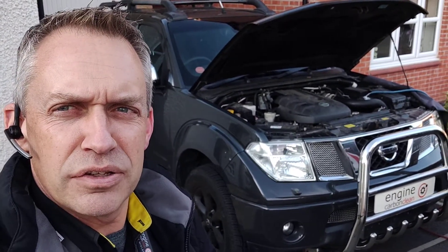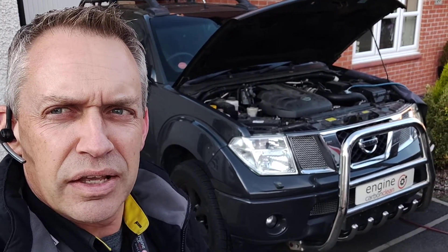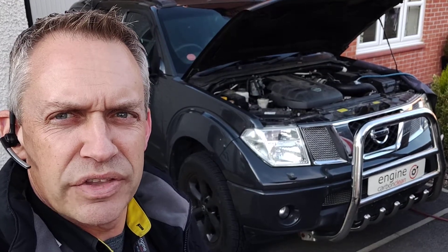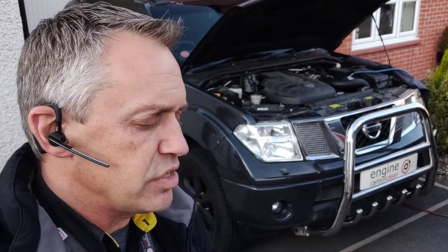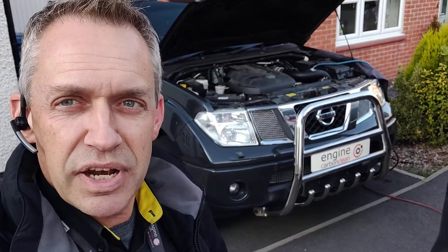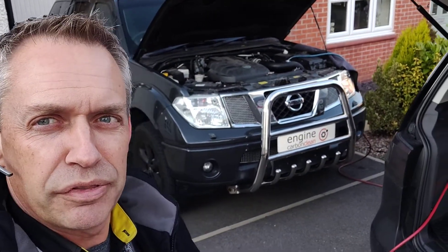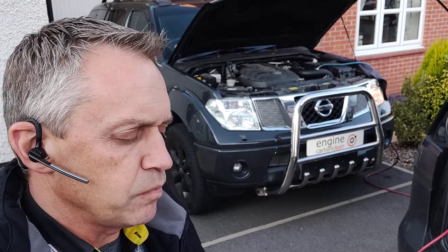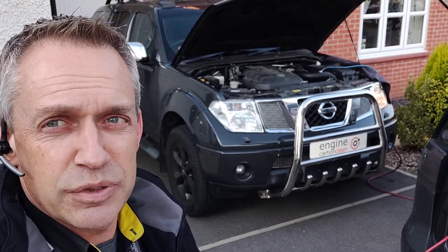In terms of the diagnostics there's quite a lot of code history in there, some of the bits and pieces to do with the radios with quite a lot of code triggers on that. Engine wise, the only one of any interest — the turbo boost sensor circuit has been triggered four times over the last couple of years. Nothing reported by the owner in terms of any issues coming up with that. Otherwise, all the live data on this looks pretty much spot on.